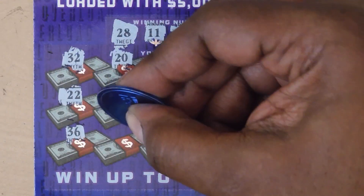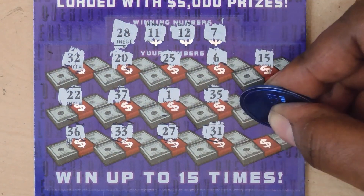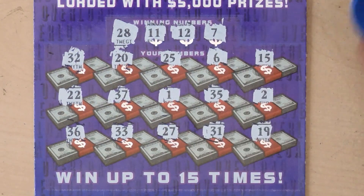Last row: 36, 33, 27, 31, and last chance is 19. No matches.